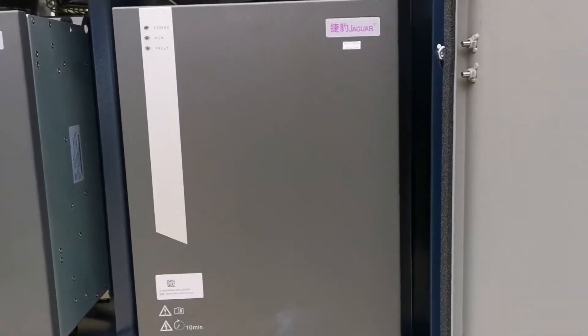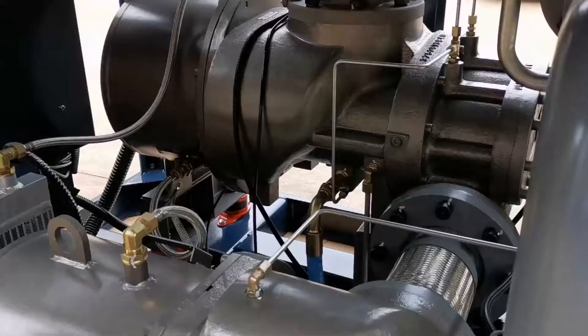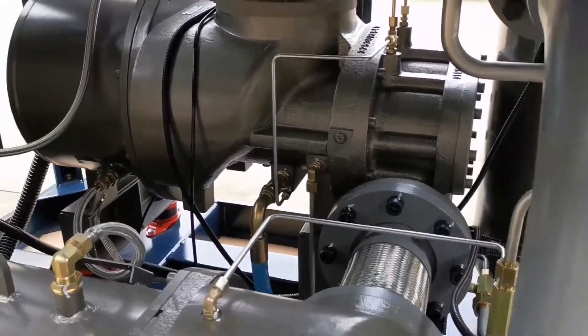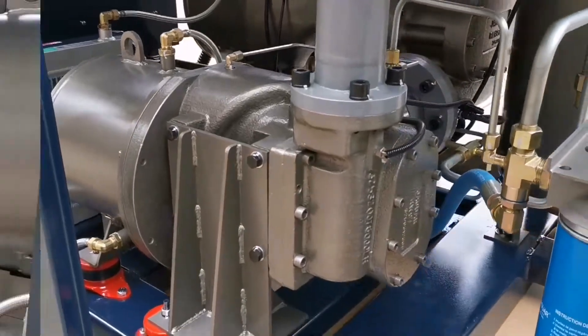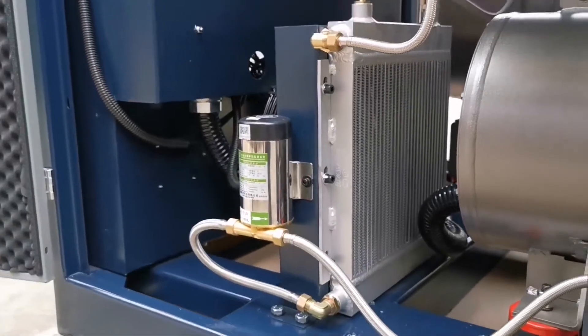Dual frequency converters stably control the compressor and provide a constant pressure of compressed air. Dual motors directly drive dual air ends, allowing the compressor to obtain the best speed, which is easy for maintenance and results in a low failure rate. The high-efficiency water cooling system stably controls the temperature of the motor.